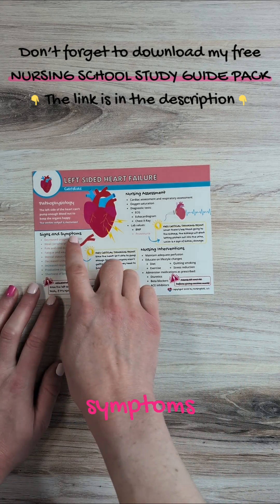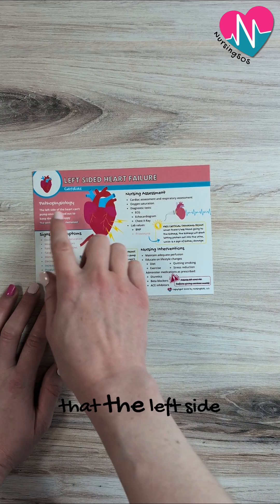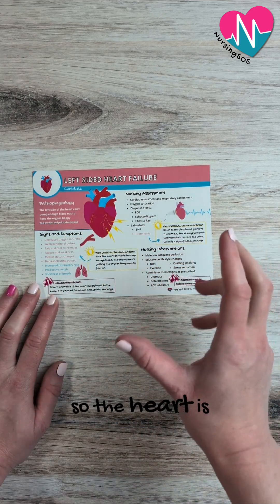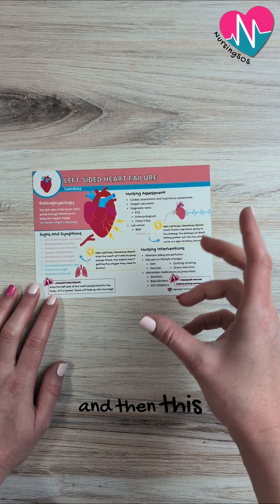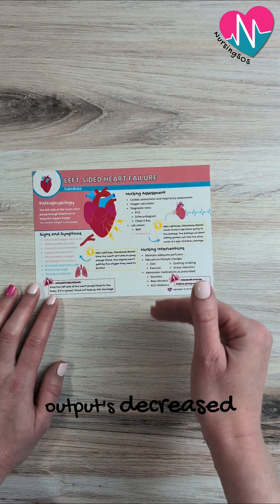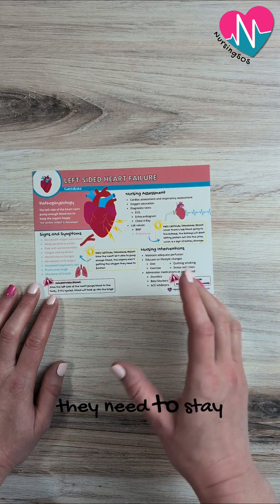Let's talk about the key signs and symptoms that you'll see in a patient with left-sided heart failure. What's happening here is that the left side of the heart just can't pump enough blood out to the body. The heart is damaged somehow, and this decreases the cardiac output. So the cardiac output is decreased, and the body and organs are not getting the blood flow that they need to stay happy.